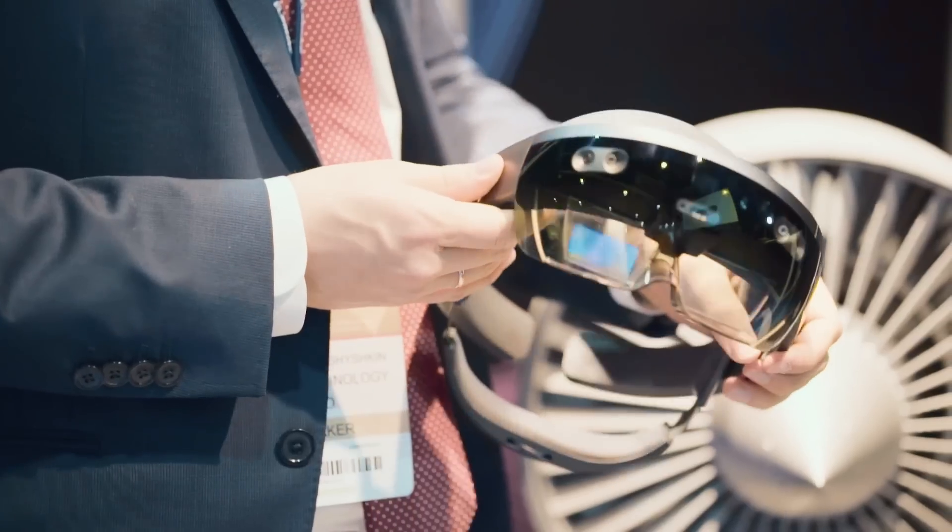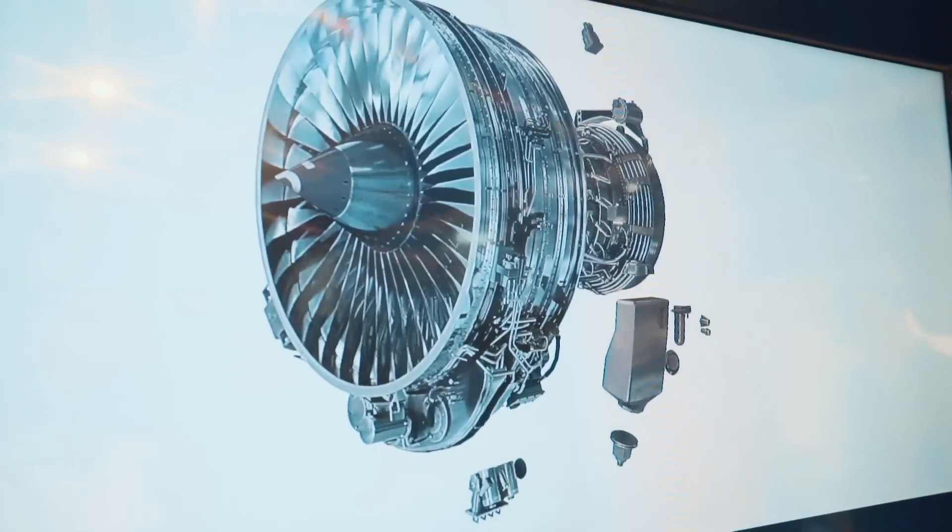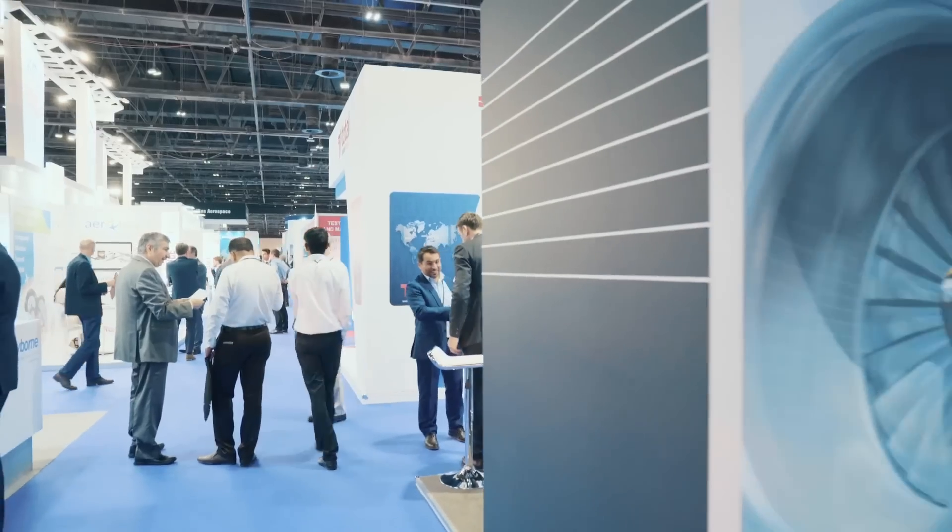We are proud to launch our prototypes of the mixed reality solution here at the MRO Middle East Show in Dubai.